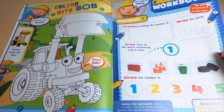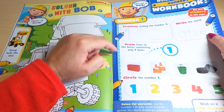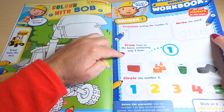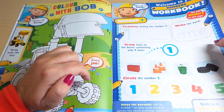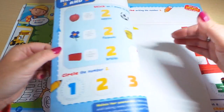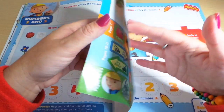Welcome to your numbers workbook — let's get to work practicing numbers. Practice writing the number one, like the word one. Draw lines in the boxes containing only one item, and circle the number one. And look — here are the stickers!